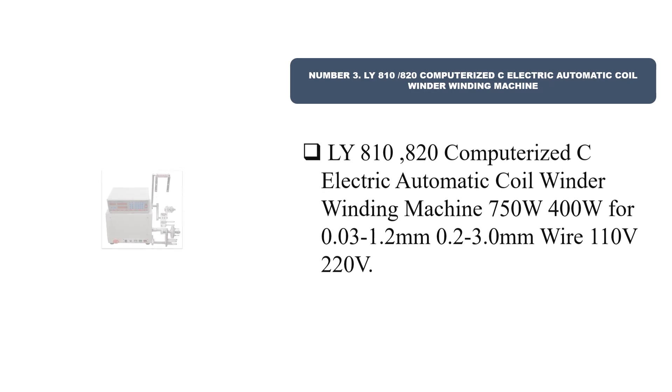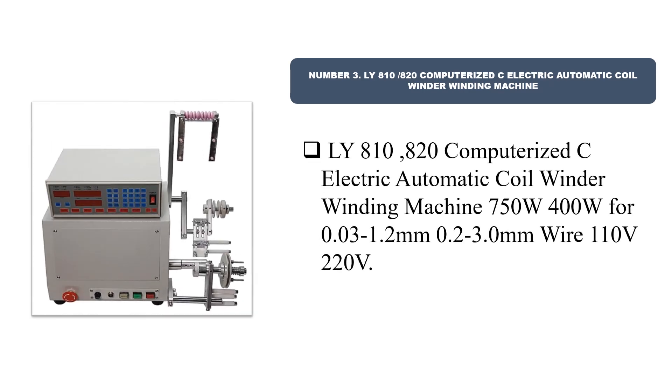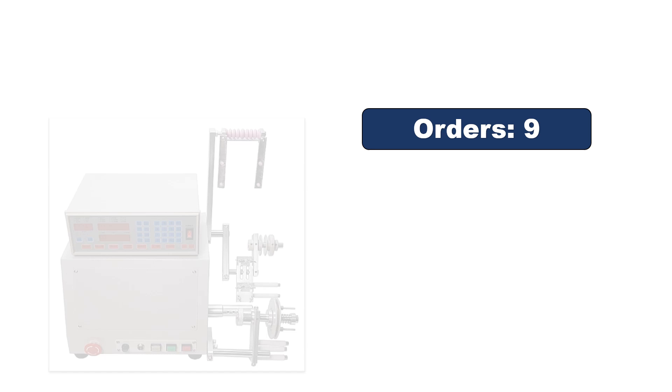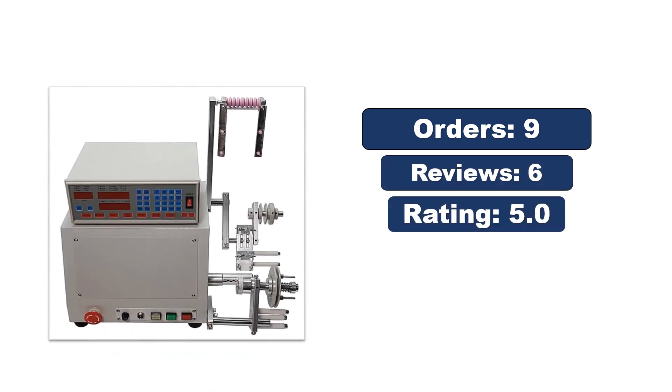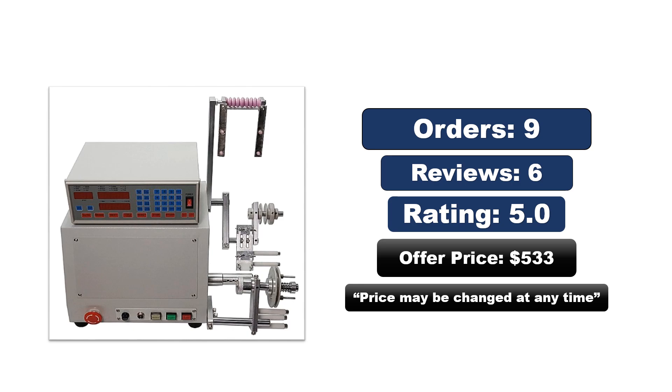Number three: LY 810/820 Computerized electric automatic coil winder winding machine, and LY A10/A20 computerized electric automatic coil winder winding machine — 750W and 400W respectively, supporting 0.03 to 1.2 millimeters and 0.2 to 3.0 millimeters wire, available in 110V and 220V. Orders, reviews, rating, and price are shown — the price may be changed at any time.